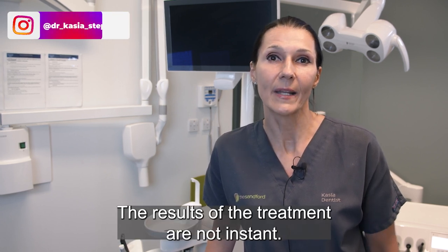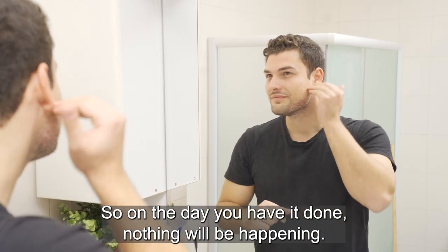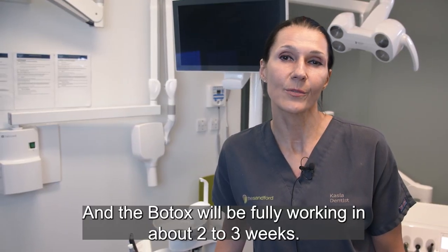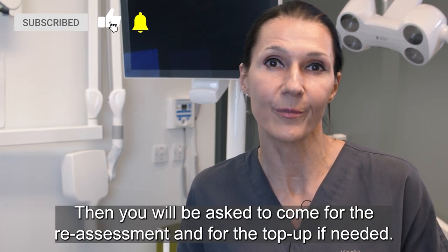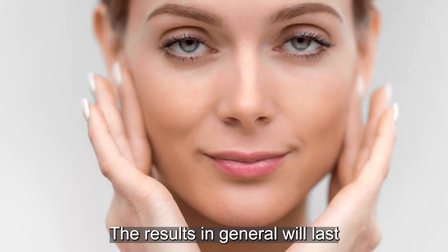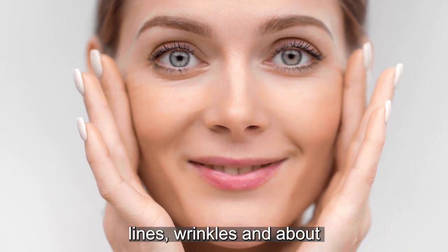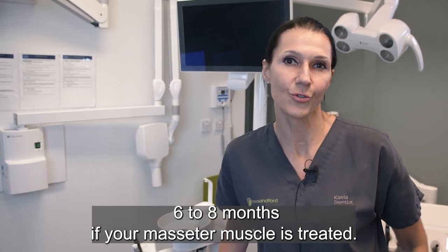The results of the treatment are not instant — on the day you have it done nothing will be happening. You will need to wait about four to seven days to see your lines fading away. The botox will be fully working in about two to three weeks, and then you will be asked to come for a reassessment and a top-up if needed. Results in general will last about three to four months for upper face lines and wrinkles, and about six to eight months if your masseter muscle is treated.